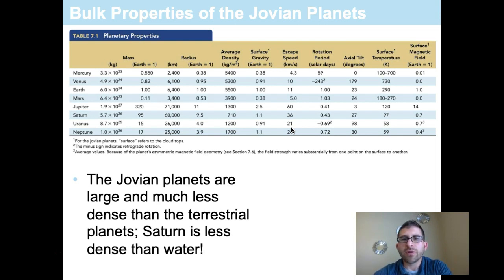For rotational period in solar days, Earth is once again the standard at 1.00. Jupiter and Saturn rotate much faster at 0.41 and 0.43 respectively — they rotate very quickly, especially considering their huge size. Uranus is slower than Earth, and Neptune rotates in 0.72 Earth days. The gas giants rotate very, very quickly.